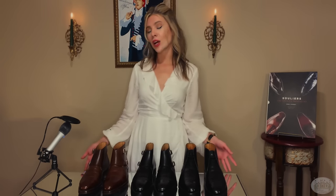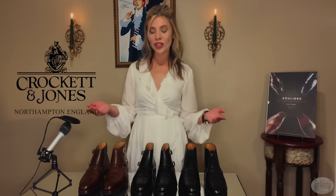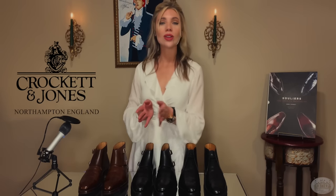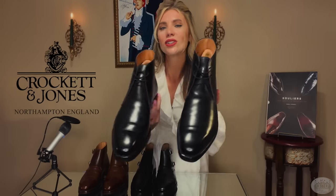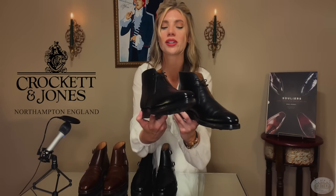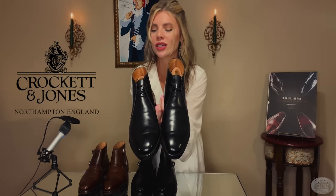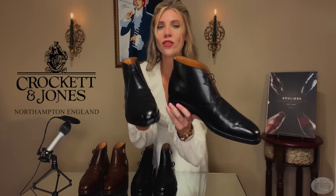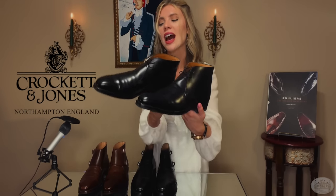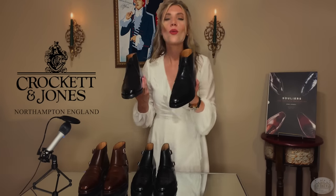Now we travel across the channel to the British Isles — Great Britain to be precise — and let's visit the legendary Crockett and Jones in Northampton. Let's start with the Tetbury: a Chukka boot in black wax calf. These are sleek, cool, and a little more reasonably priced than the Cortez. Once you put those Cortez on, your addiction will begin and it's going to cost you a lot. So perhaps let's look at these very cool, slick, absolutely elegant shoes. If you're looking for a black shoe, why not wear what Bond wore?